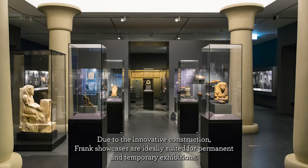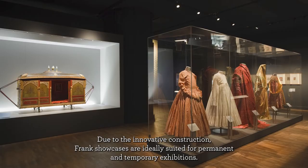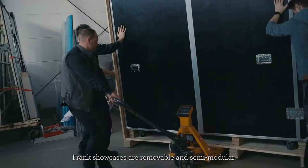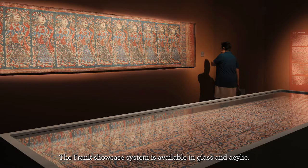Due to the innovative construction, Frank showcases are ideally suited for permanent and temporary exhibitions. Frank showcases are removable and semi-modular. The Frank showcase system is available in glass and acrylic.